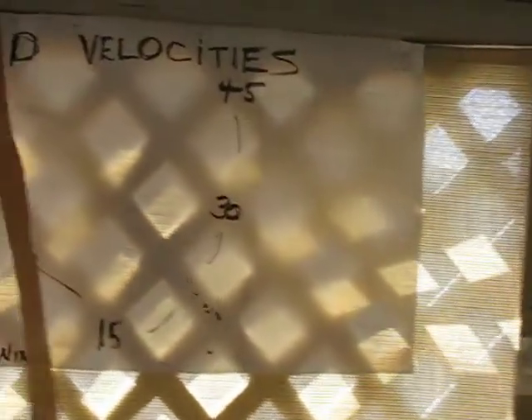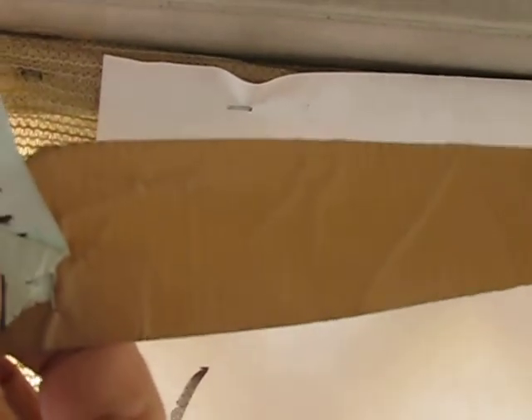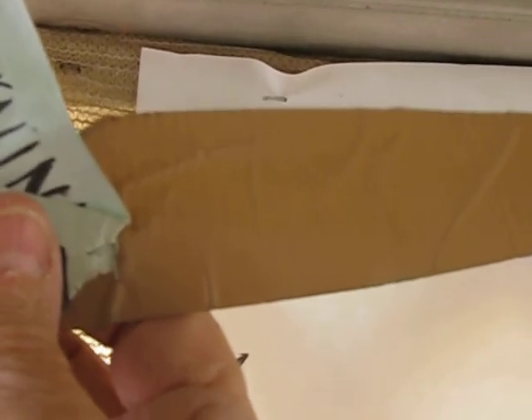I'll bring it up close now and show you what I'm doing with the chart. It is my Polak Wind Velocity Gauge. I have the wind, the tape set — if it goes up to 45, that means the wind is 45 miles an hour. Then I have one set at a lower setting at 30, and then another one at 15. Now if the wind goes in the other direction, that is also set at 15, 30, and 45.